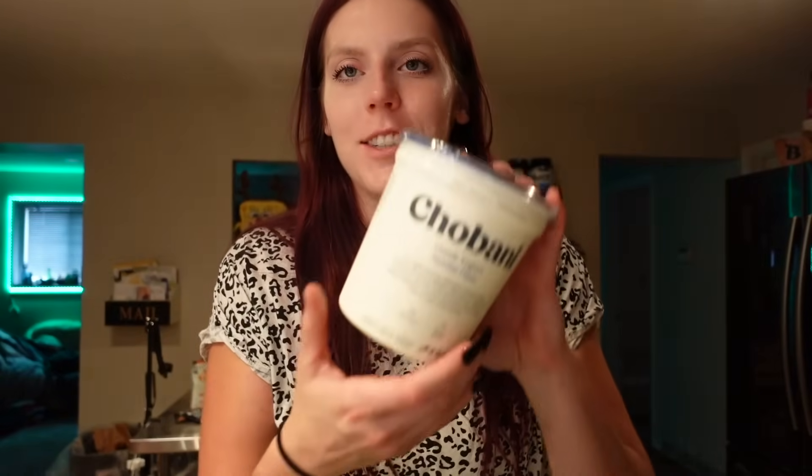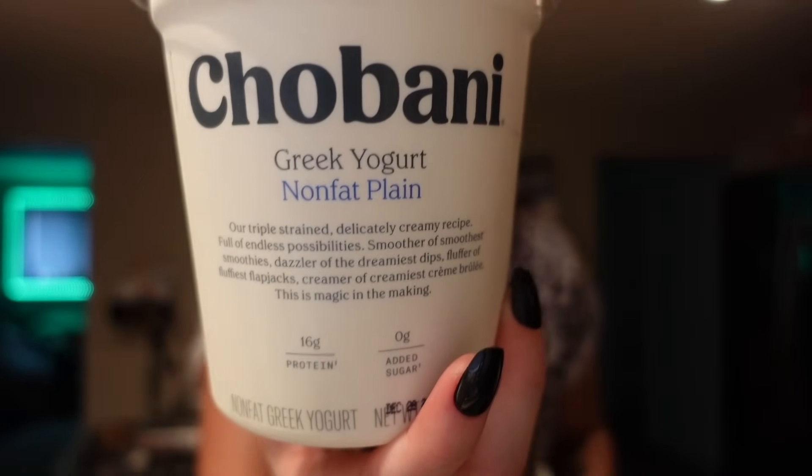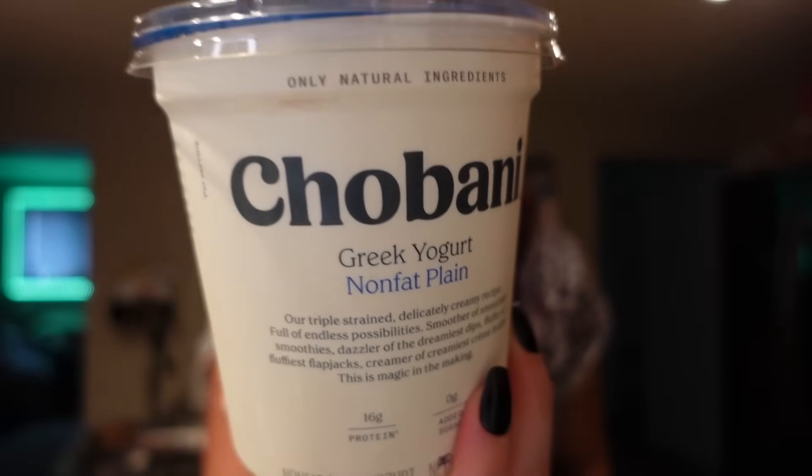Then another yogurt — I got the Chobani Greek yogurt, their nonfat plain, zero points on WW. It's 90 calories, six carbs, six grams of sugar, and 16 grams of protein. I use this for two ingredient dough, different sauces, chicken salad, tuna salad — pretty much here and there for different recipes. Chobani is just my favorite brand and it works the best with the two ingredient dough.